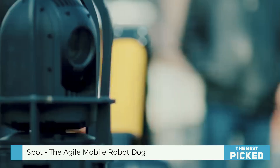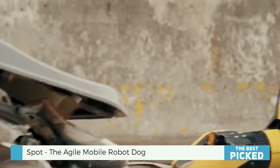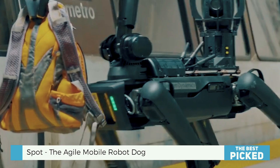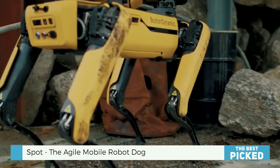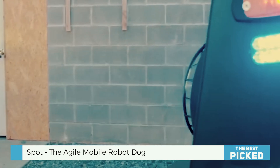Spot is not your typical robot. It's made to move like us — fast, smart, and agile. Spot works on smooth factory floors and rough construction sites. Its true coolness comes from its 360-degree vision. Like having eyes everywhere, it can move without hitting anything.